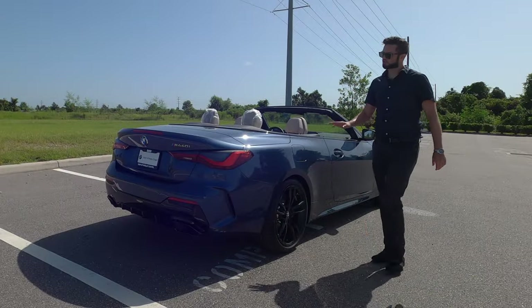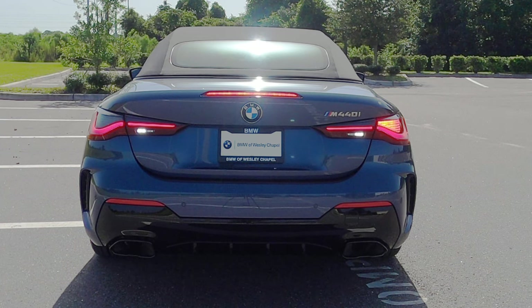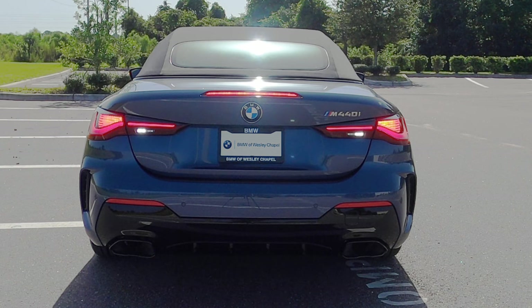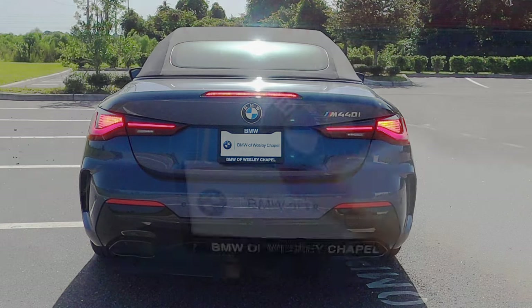LED taillights, no trunk lip spoiler, but the rear gets a little bit more aggressive with the side vents, reflectors above the dual exhaust outlets, and you get the gloss black elements. Front and rear parking sensors — because we have the professional package that includes the 360-degree reverse camera and 3D camera with a quick release.